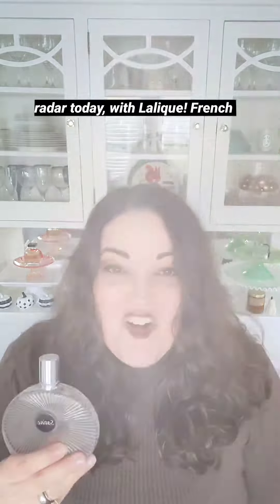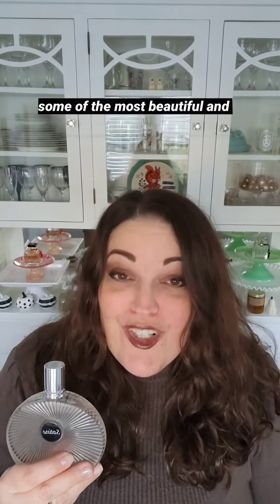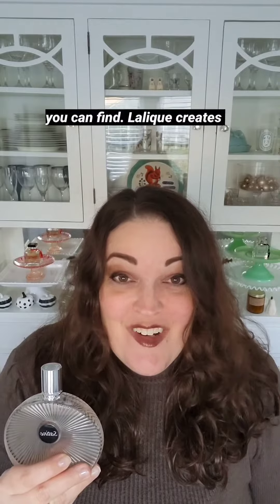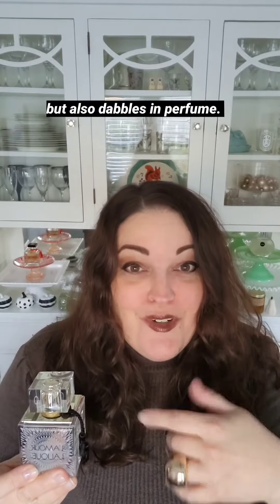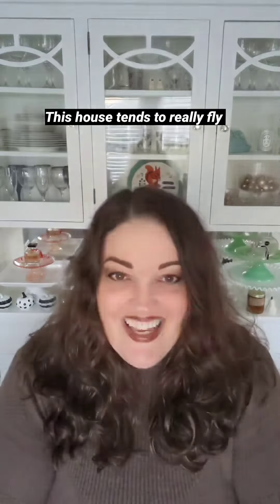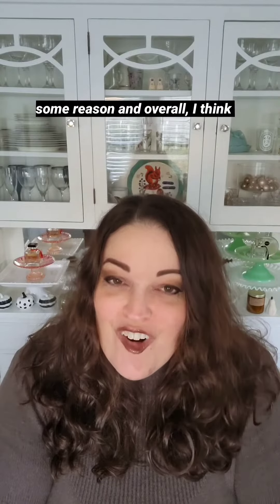We're flying under the radar today with Lalique. French glass art house Lalique creates some of the most beautiful and under-the-radar fragrances you can find. Lalique creates beautiful glassworks and jewelry but also dabbles in perfume. This house tends to really fly under the radar in the US for some reason, and overall I think they're really under-hyped.